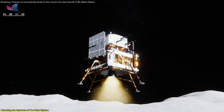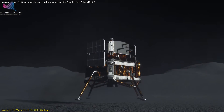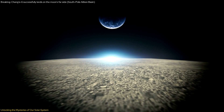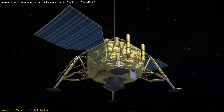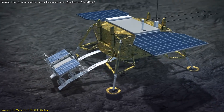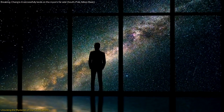China's Chang'e mission is set to explore the moon's mysterious South Pole-Aitken Basin, aiming to collect samples from the far side and unlock the secrets of the early solar system. This mission could revolutionize our understanding of lunar history and planetary formation. Equipped with advanced technology, the Chang'e probe showcases China's growing prowess in space exploration. The mission involves significant international collaboration, with contributions from France and Sweden, emphasizing a global effort to expand our cosmic knowledge.